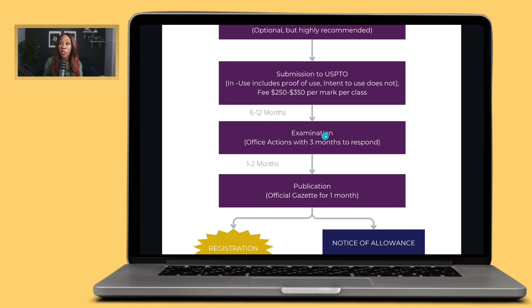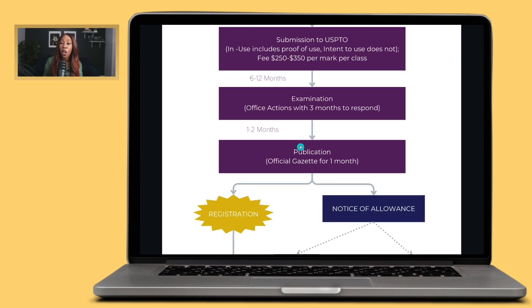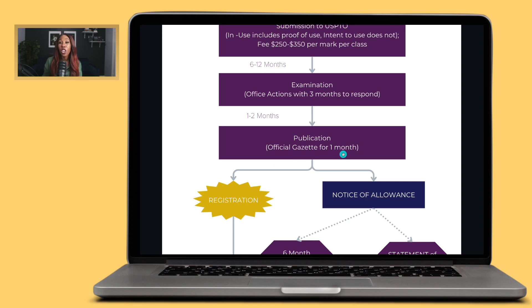If you respond and there are no outstanding issues, you get to go to what we call the publication stage. Your mark is published in the official gazette of the United States for one month. Why? They want to give other trademark owners the opportunity to see it and say, 'We're already in this space.' So for one month, your trademark is published. Note there's no difference between the 1A and 1B applications at this stage.